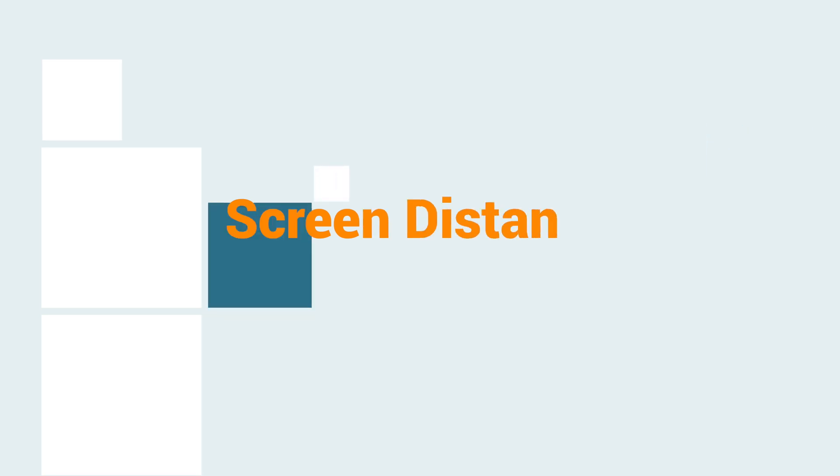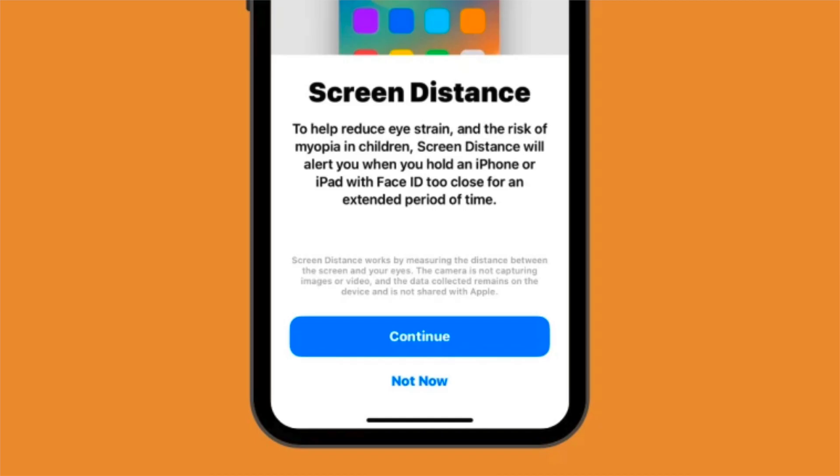Then, Screen Distance. It's a health-centric feature that focuses on preventing eye strain and myopia from your iPhone screen.